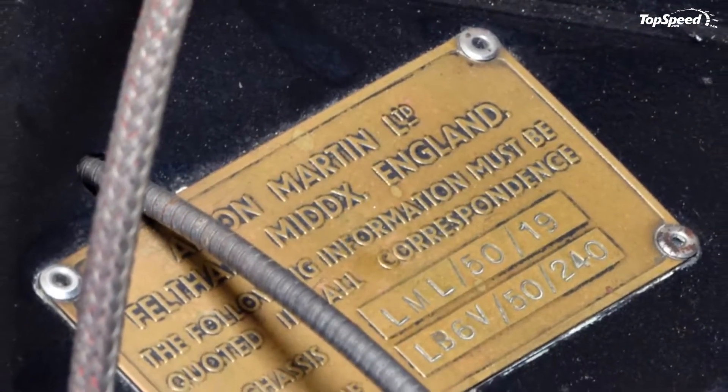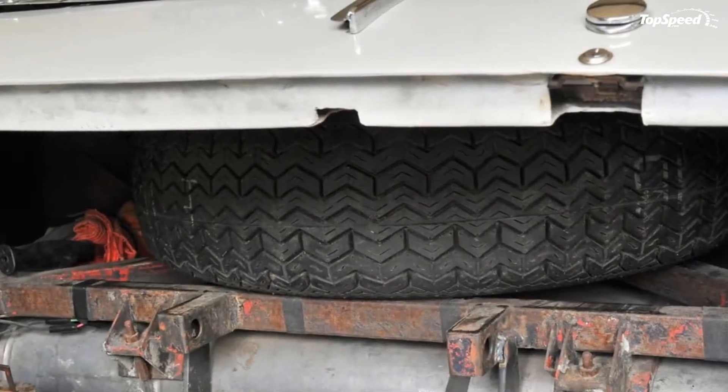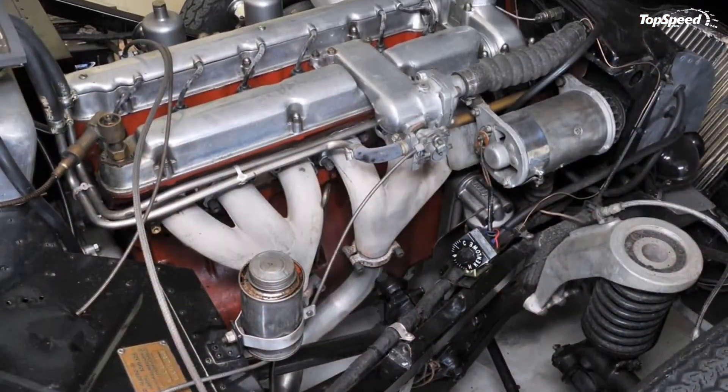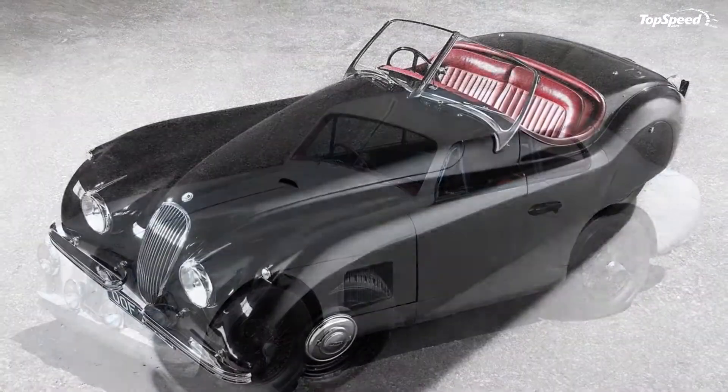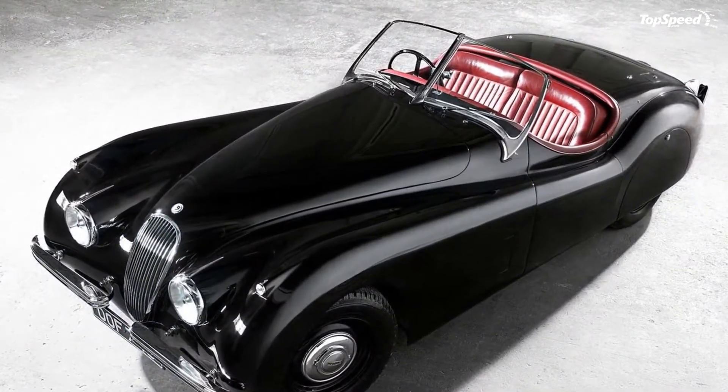From certain angles, particularly when viewed from the front, the car looks like it has an absurdly long hood. But this is due mostly to the slope of the hood, and when viewed from the back or the side it looks much more proportionate. It is a very clean design though, and much more modern than the two-liter sports that it replaced, designed just a few years prior.